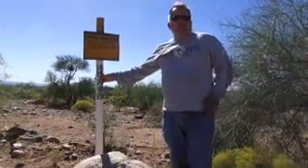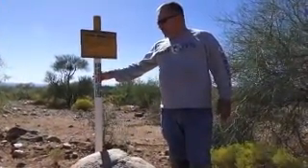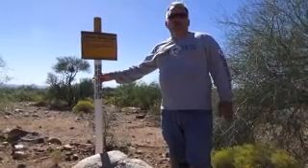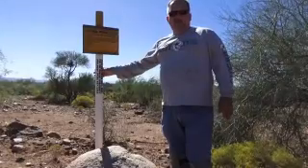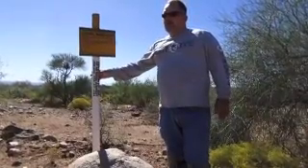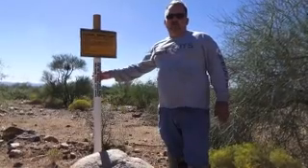Hi everyone, it's Bob. It's been a while since we put a video together. We've been able to work out a deal with Weaver — they're going to let us lease the claim for two years. Even though the whole claim is leased, other members still have access to do recreational mining.